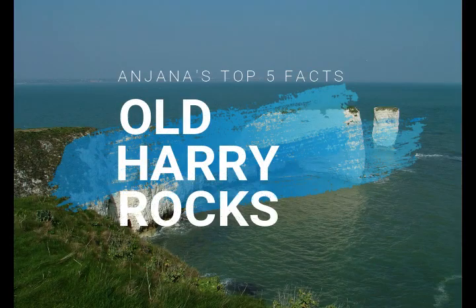Hello, this is Anjana from the Jurassic Coast Trust, and today I'm going to tell you all about my top 5 facts about Old Harry Rocks on the Jurassic Coast.